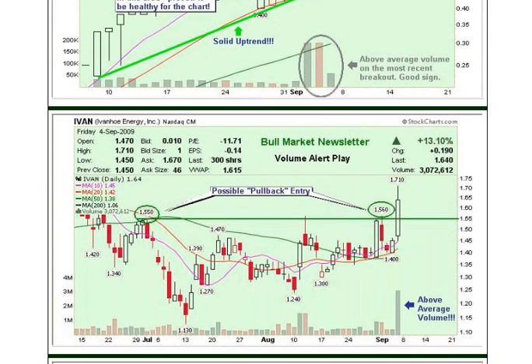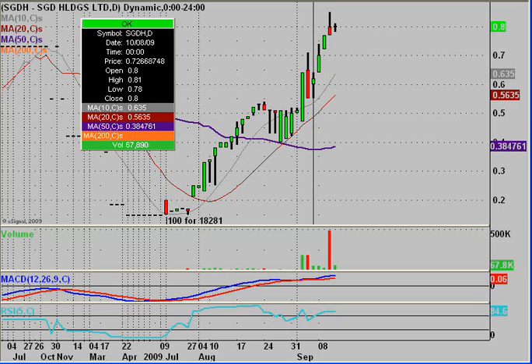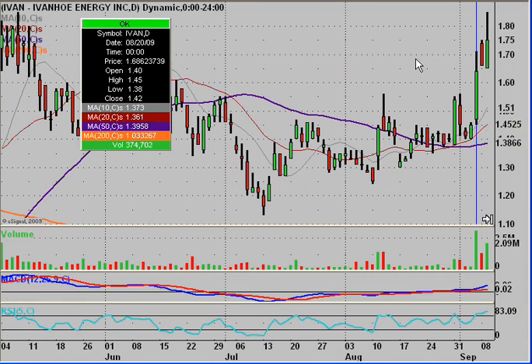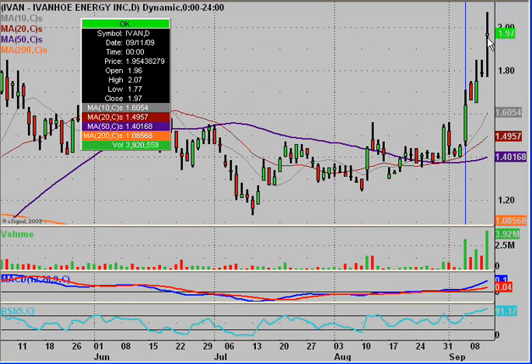IVAN was our volume alert play, meaning we look for volume that is way above average. As pointed out, this volume bar was way above anything else visible on the chart. We gave a possible entry of $1, and about $55.56 for the pullback people, depending on your strategy. First disclaimer: if you waited for a pullback, you would not have gotten into this play. But if you just wanted to get in on the volume alert, it went up and hit a high of $2.07 — a possible 21.8% gain.